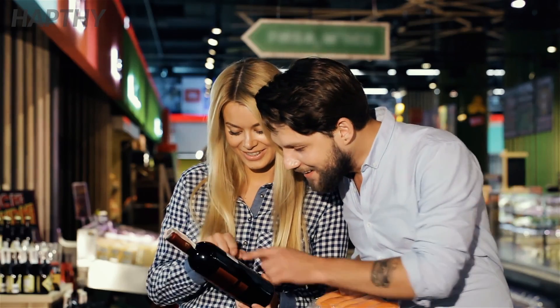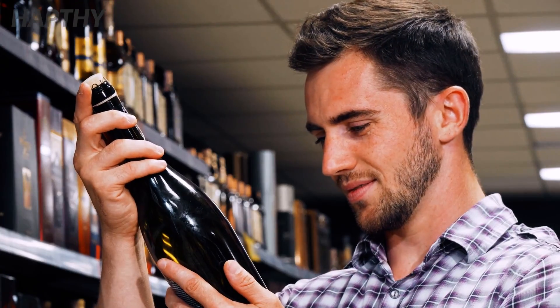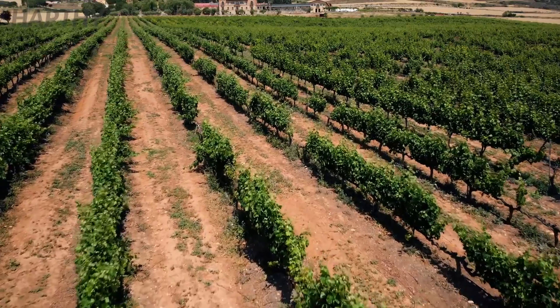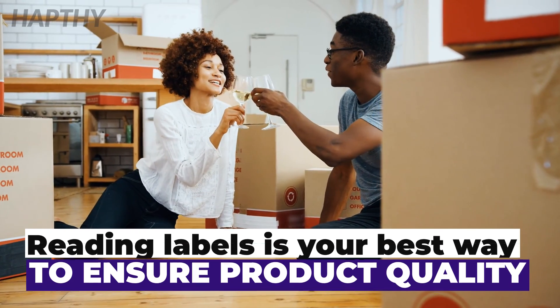For these reasons, purchasing these beverages can come at a big risk if you are not careful. It is important to research the ingredients and the place where they were grown and processed to reduce your risk of being defrauded. Reading labels is your best bet for confirming the quality of the product.